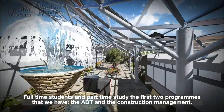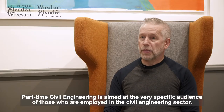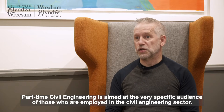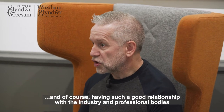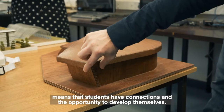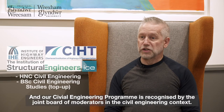Full-time and part-time students can study the first two programmes: ADT and Construction Management. Part-time civil engineering is aimed at the very specific audience of those employed in the civil engineering sector. Having such a good relationship with industry and professional bodies means students have the connections and opportunities to develop themselves. The Construction Management programme is accredited by the Chartered Institute of Building, the CIOB. The Architectural Design Technology programme is accredited by the Chartered Institute of Architectural Technologists, and our civil engineering programme is recognised by the Joint Board of Moderators.